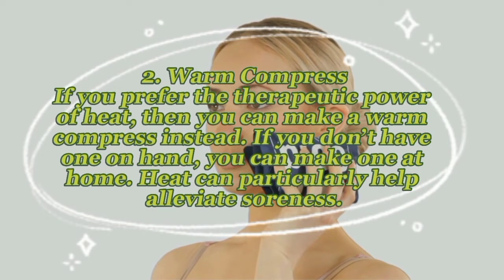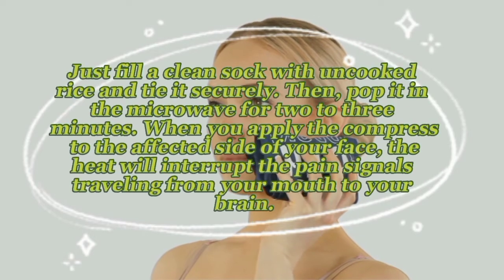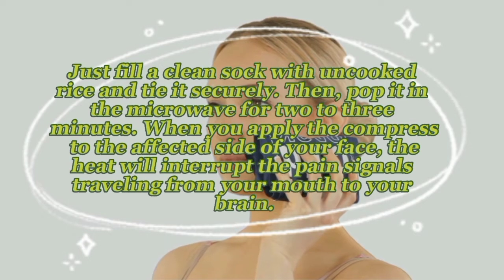Remedy two — warm compress: if you prefer the therapeutic power of heat, you can make a warm compress instead. To make one at home, fill a clean sock with uncooked rice and tie it securely, then pop it in the microwave for two to three minutes. When you apply the compress to the affected side of your face, the heat will interrupt the pain signals traveling from your mouth to your brain.